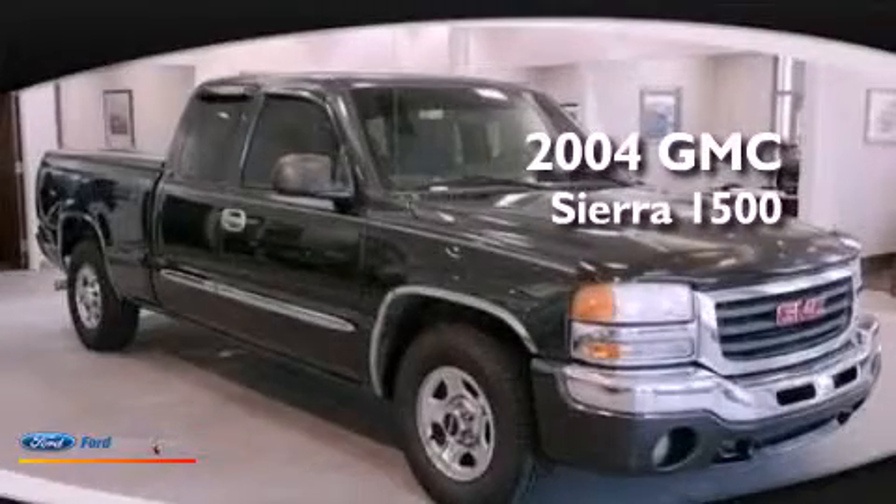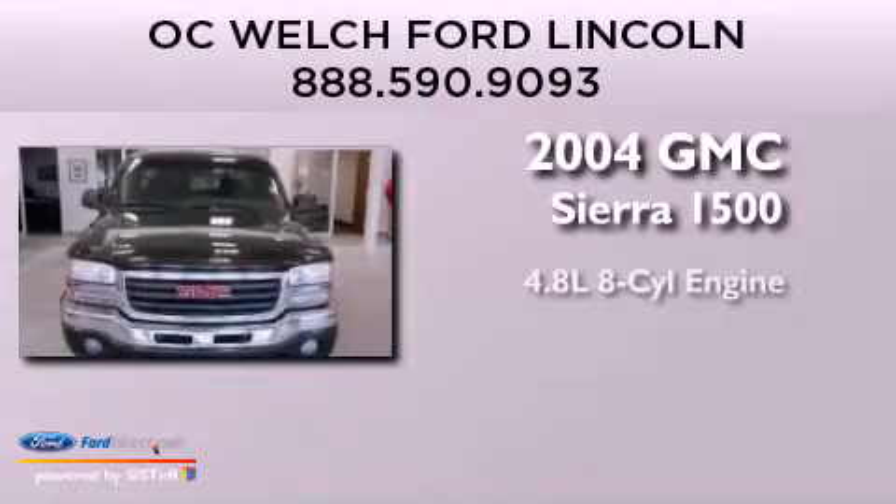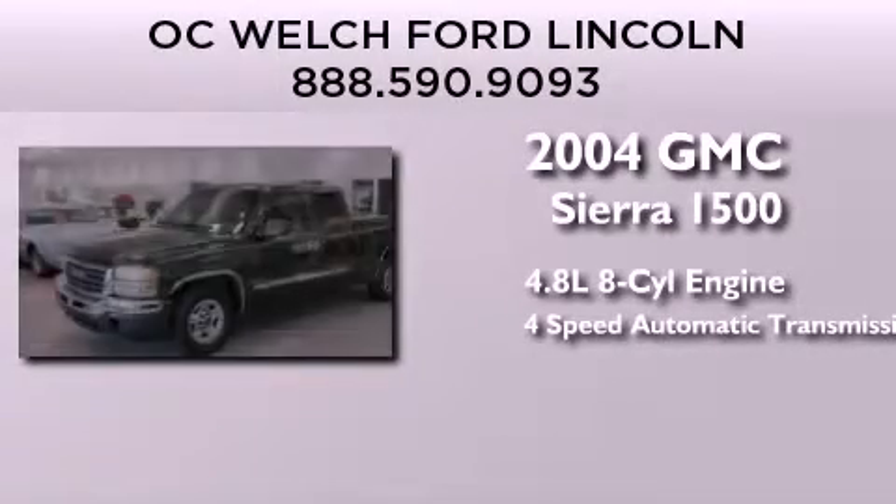This is a 2004 GMC Sierra 1500. It has a 4.8 liter 8-cylinder engine and a 4-speed automatic transmission.